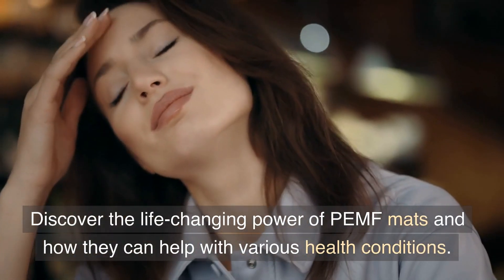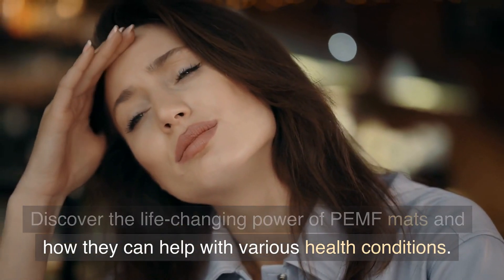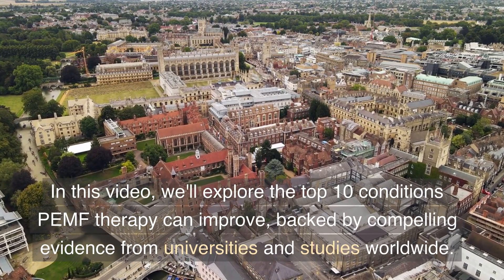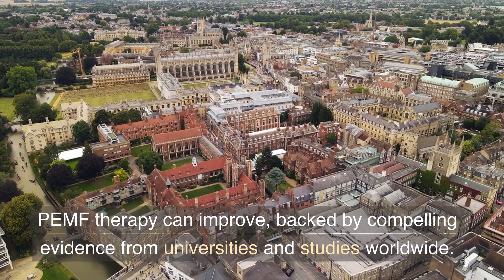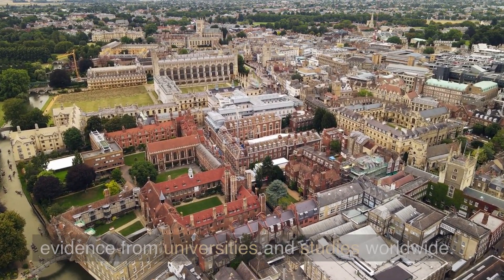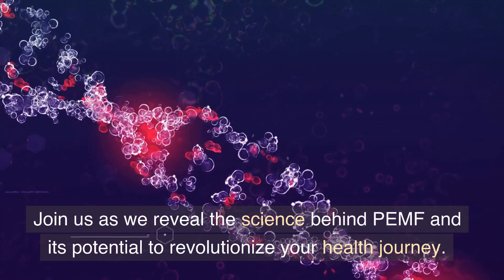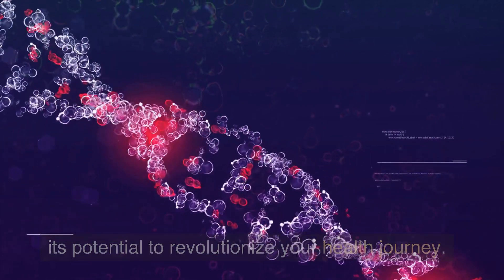Discover the life-changing power of PEMF mats and how they can help with various health conditions. In this video, we'll explore the top 10 conditions PEMF therapy can improve, backed by compelling evidence from universities and studies worldwide. Join us as we reveal the science behind PEMF and its potential to revolutionize your health journey.